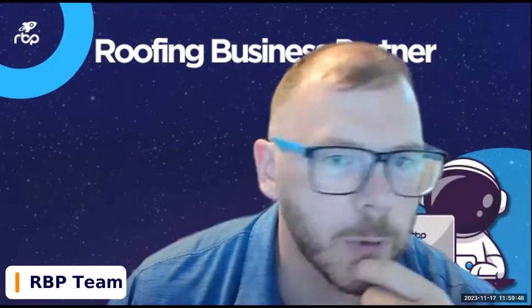All right, we have people coming in. Welcome everybody to a Friday session with RVP. I'm glad to have you guys here. If you guys are new, I would always encourage you to throw something in the chat, let us know where you guys are from and what your business name is, because we want to help you guys. Good to see you Justin, good to have you here Joe.